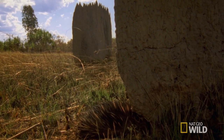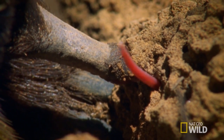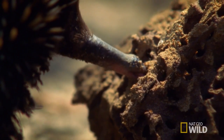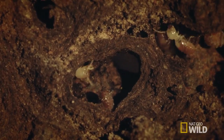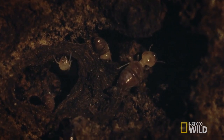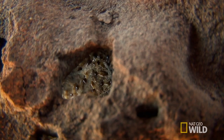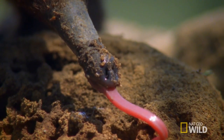Her devilishly long tongue extends about seven inches beyond her snout. It is highly mobile, and the tip can even bend into a U-shape, allowing the echidna to reach into every nook and cranny inside the termite's home. Sticky saliva traps multiple victims at a time.